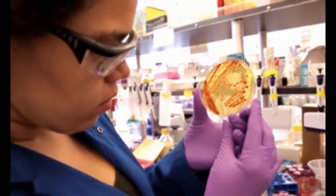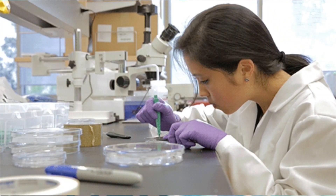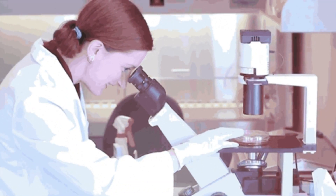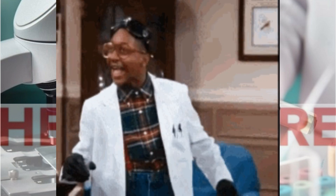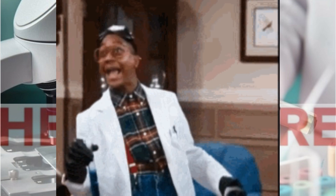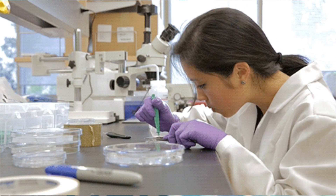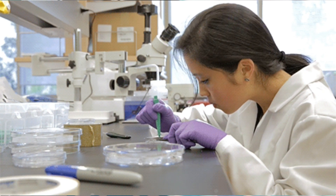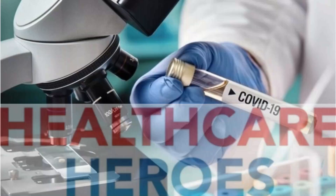I'm going to be showing you guys different departments in the lab. But before we dive in, I just want to give a shoutout to all our lab assistants and phlebotomists, because they are in charge of collecting the specimen for us. They are basically the face of the lab — they collect the specimen from the patient and properly label it before we can do testing.